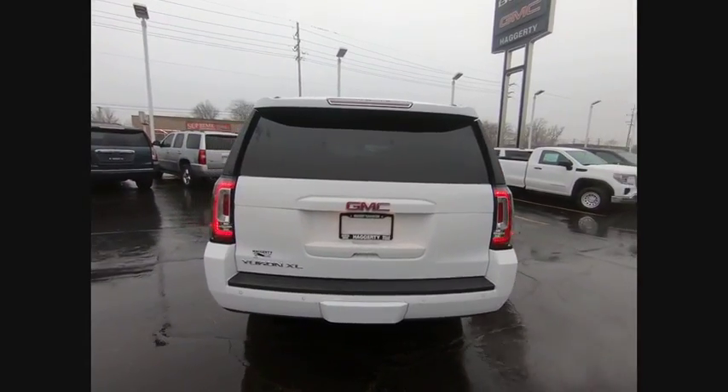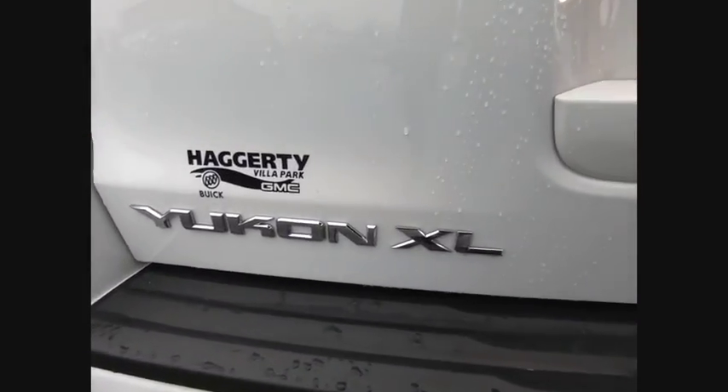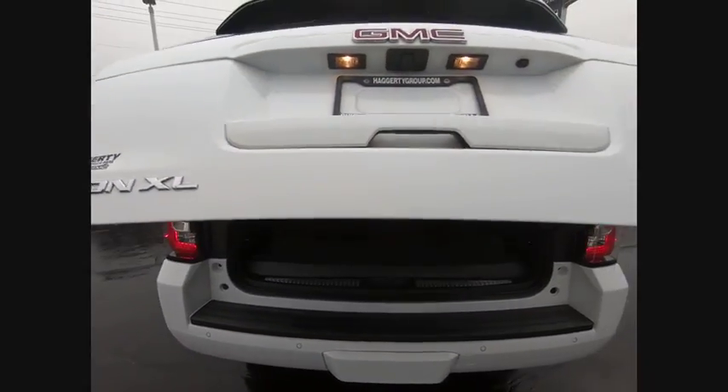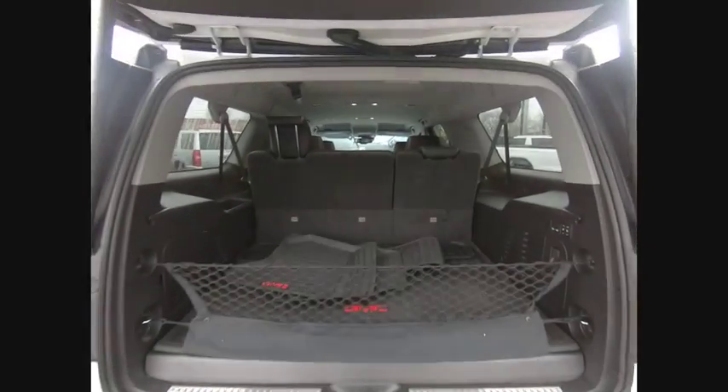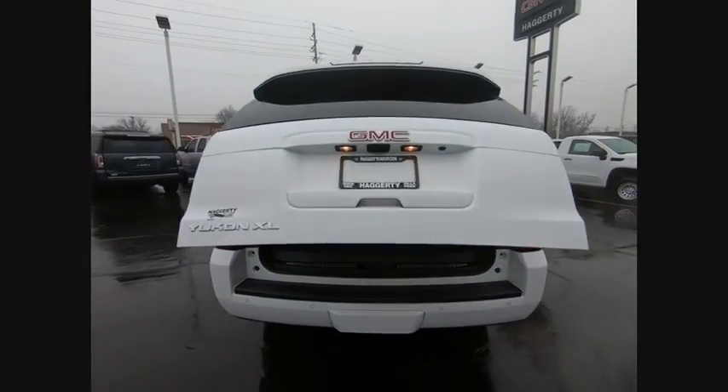Here are some of this vehicle's great options: four-wheel drive, blind spot monitor, tow hitch, heated mirrors, aluminum wheels, power lift gate, brake assist, traction control, stability control, and daytime running lights.